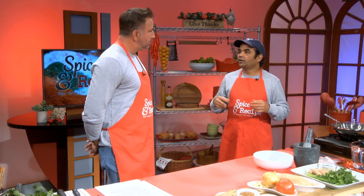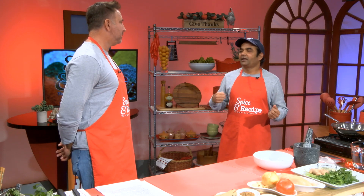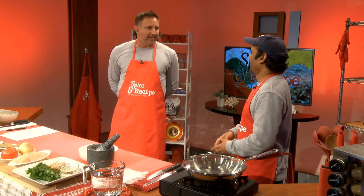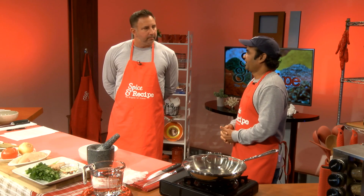I started cooking because when I was a child, my mother got sick. I have three brothers and I am the youngest. So my mother taught me how to cook. I became responsible for cooking the food for everyone at home. My mother taught me everything, so I'm very thankful for her.